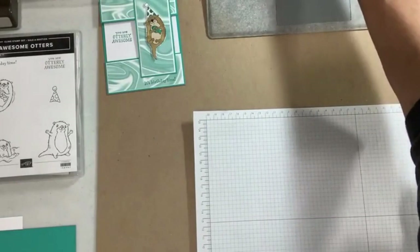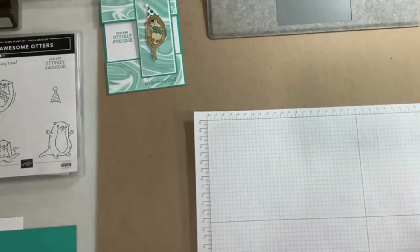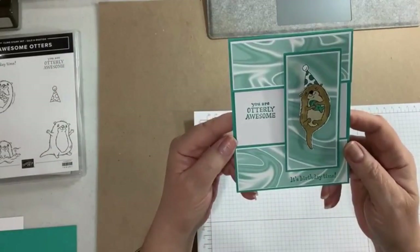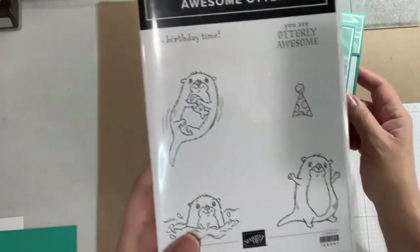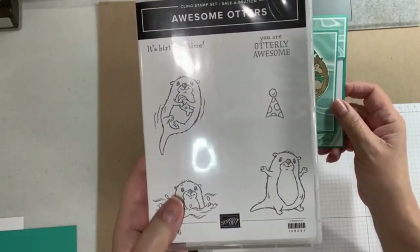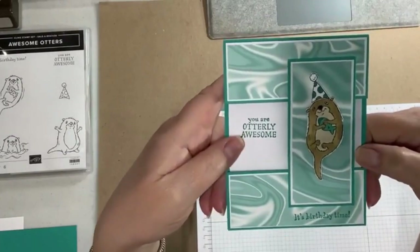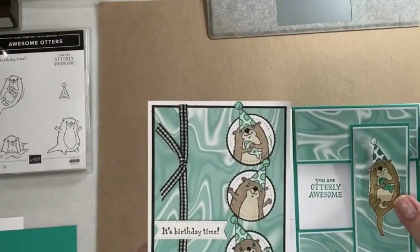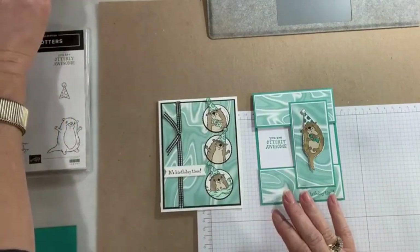So here's the card we're going to do tonight. It's from the Awesome Otters stamp set — this was one of the freebies from Sale-A-Bration just this past January and February. This little guy is so cute. This card my friend Jean Wenninger designed. I had done another card a couple months ago using these guys as well. They're so cute.